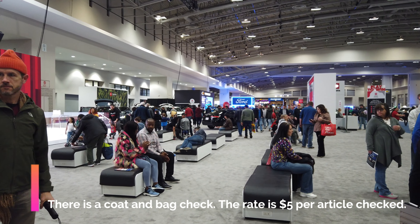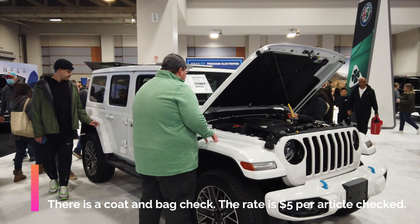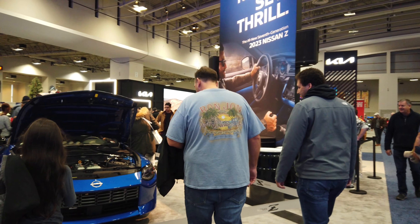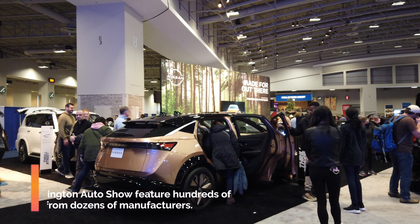We are here on a Sunday and this is about as crowded as you will see it. It's probably a little bit more crowded on Fridays and Saturdays, but there's a lot of people around and not really a lot of opportunity to get in the cars because you kind of have to wait in line because there's so many people.